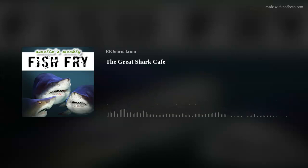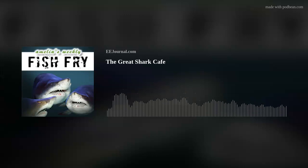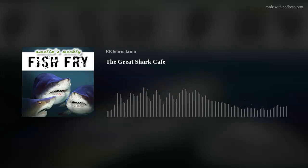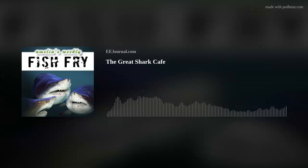Just when you thought it was safe to go back in the water, there it is — Amelia's Weekly Fish Fry, brought to you by eejournal.com. I'm Amelia Dalton, your captain of this seafaring and shark-faring podcast. What do 3D printing and great white sharks have in common? This week's episode, of course. I have the best job in the world. Let's go.